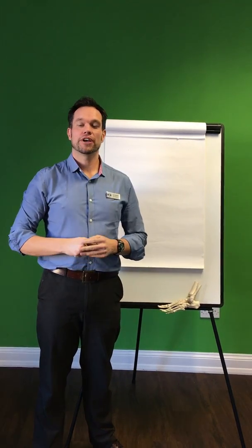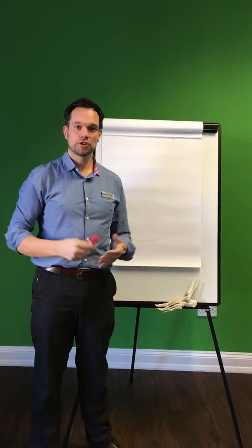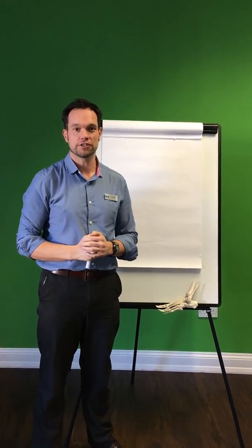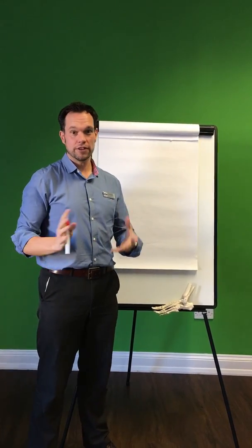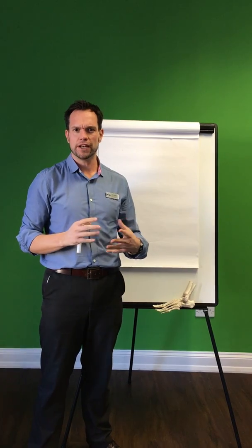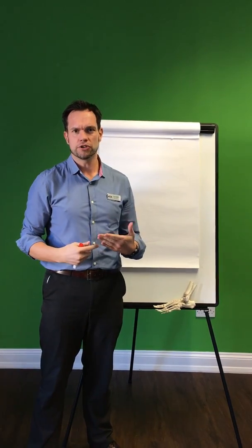Hello, I'm Ian Sadler, the podiatrist here at Norfolk's BX Clinic. Welcome to our page specifically for heel pain and plantar fasciitis sufferers. In this video we're going to talk about how long plantar fasciitis takes to get better and some of the things you can do about it.